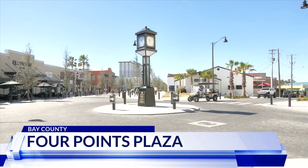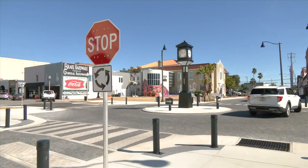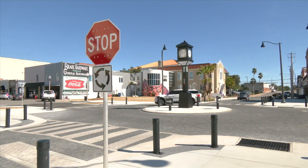It's actually not a true circle. Many consider this area a roundabout, but it's actually called the Four Points Plaza. There are a couple of stop signs in addition to some of the yield signs, and that was intentionally done and designed that way to promote pedestrian safety, vehicle traffic, and really the interaction of both of those.